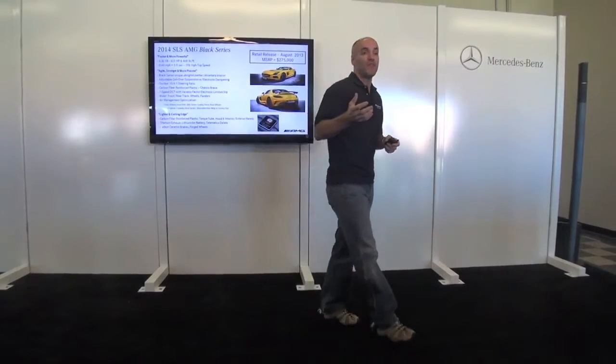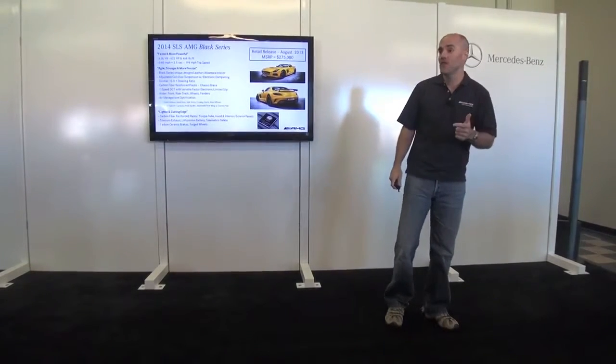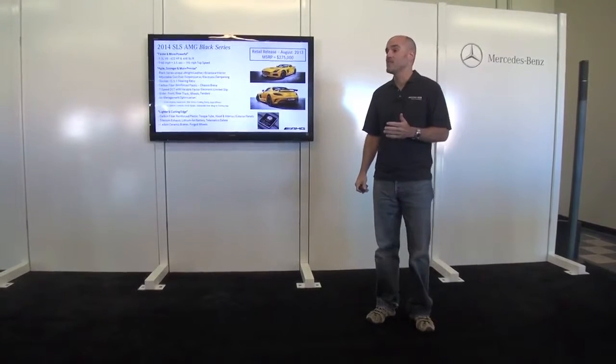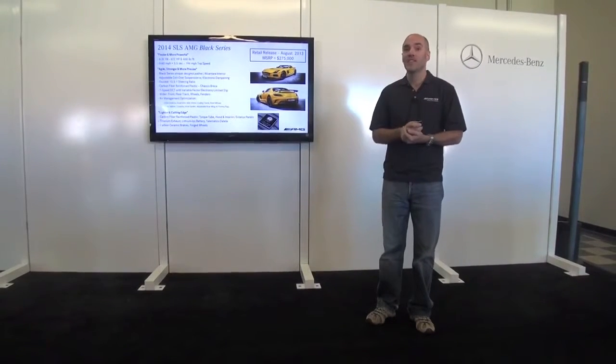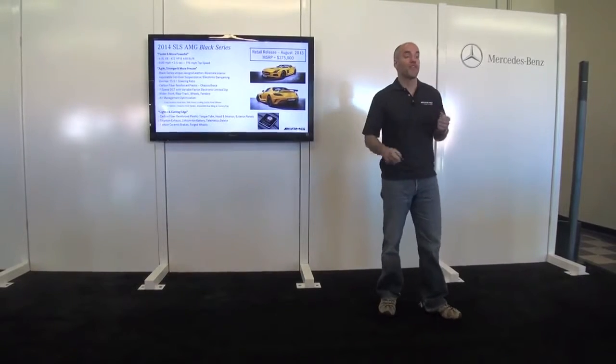The SLS GT3 car has been one of the most successful cars in the European GT3 championship for the past two years, with wins at the 24 Hours of Daytona and the 24 Hours of Nürburgring — a lot of opportunities where this car has run and done very well. So it's bringing together a lot of things: faster, more agile, lightweight.